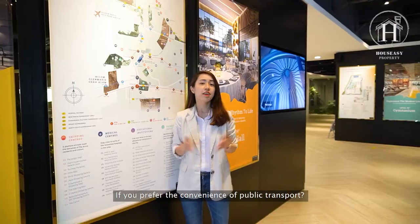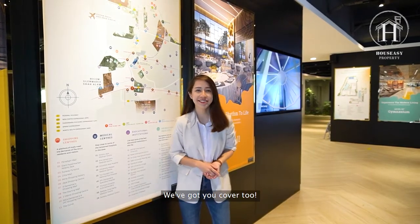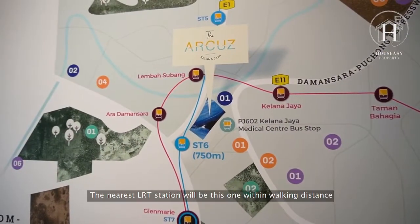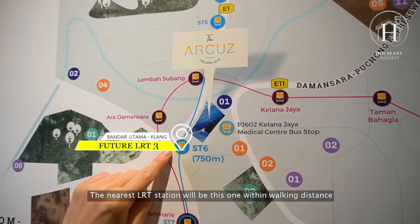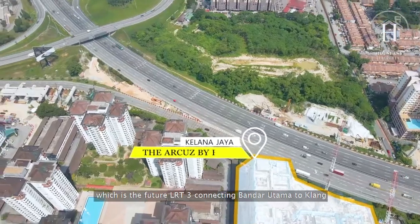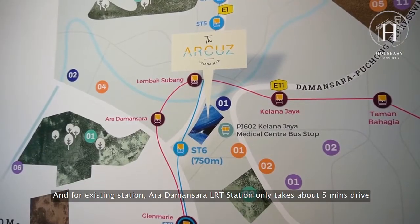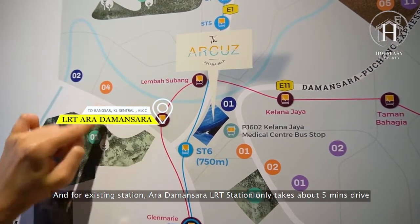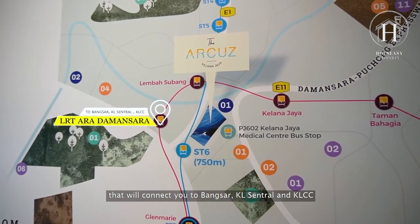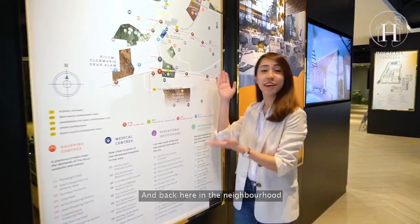If you prefer the convenience of public transport, we've got you covered too. The nearest RT station within walking distance is the future RT3 connecting Bandar Utama to Klang. And the existing Ara Damansara RT station is only about five minutes drive, connecting you to Bangsar, KL Central, and back here in the neighborhood.